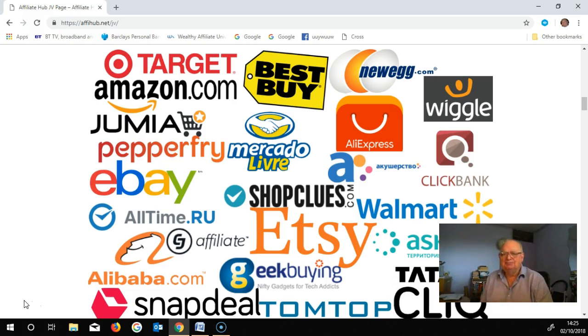Affiliate Hub — a hub is what you would see on the center of a wheel with spokes coming out of it. So this hub is the center of lots of big stores that can be reached on the internet. You're the affiliate and that's the hub — that's the idea behind this.